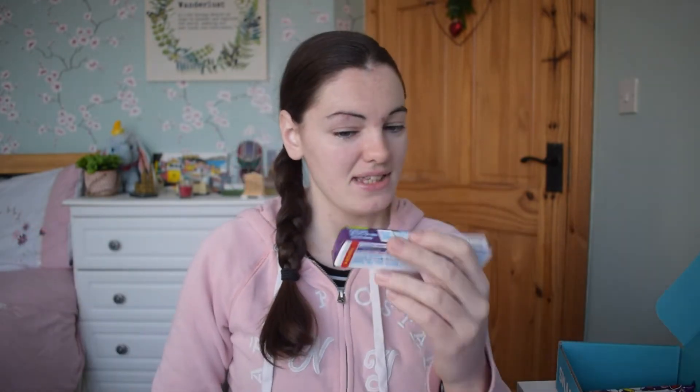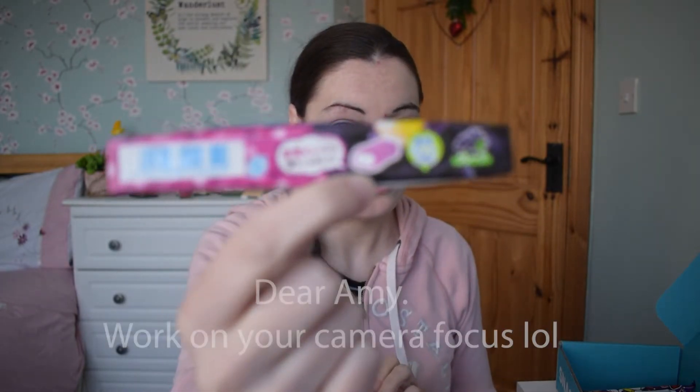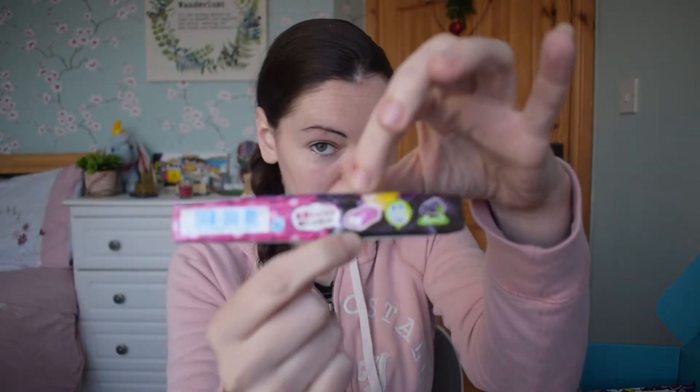Next up we have Hi-Chew — these kind of look like Chewitts. Hi-Chew grape. Known for having the perfect balance of fruitiness, juiciness and creaminess, this popular item quickly became the best selling candy in Japan. It looks like it has two different flavours — one in the middle and one coating on the outside. So that'd be interesting.